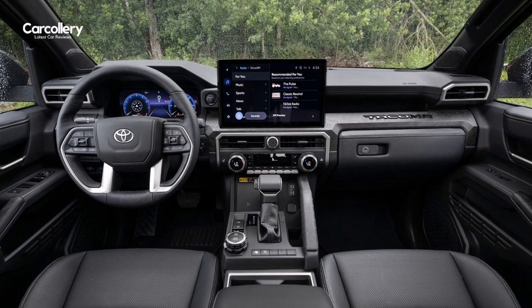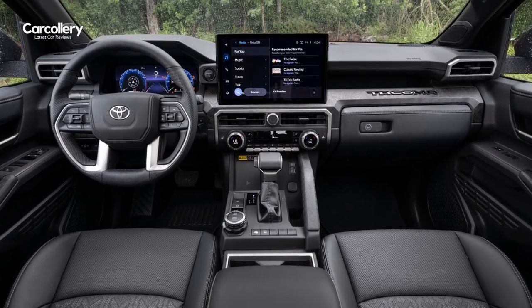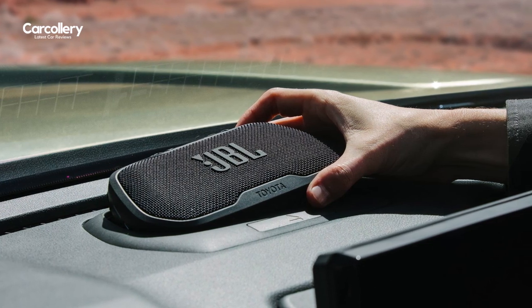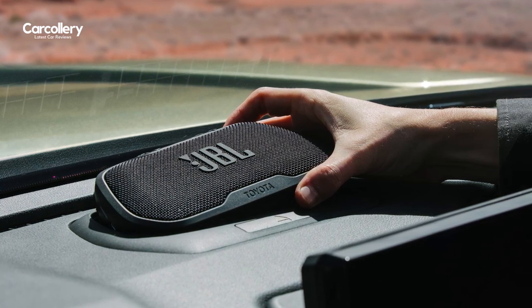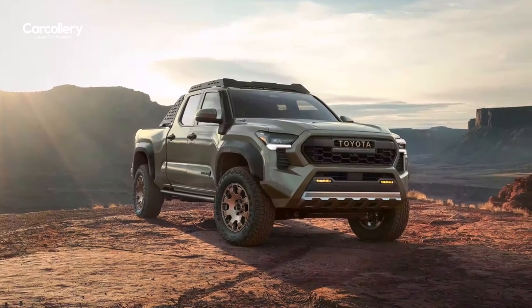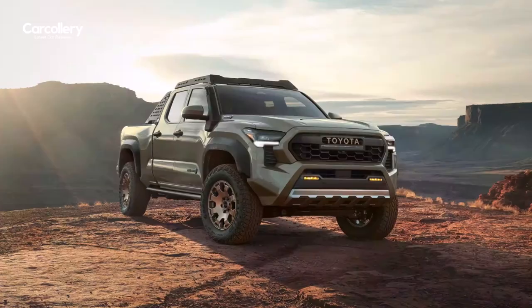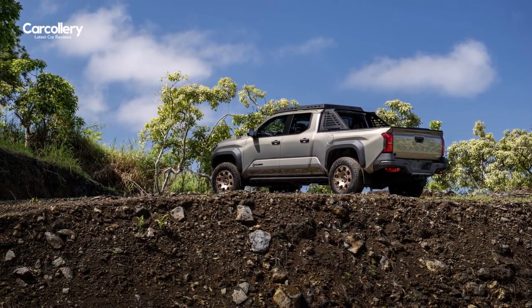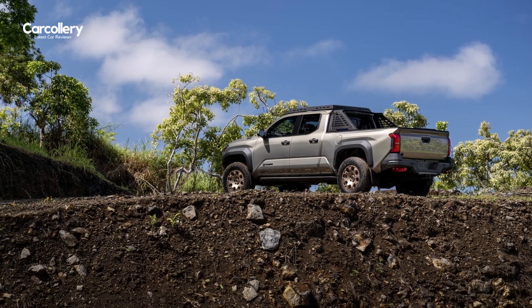Tacoma now offers a premium 10-speaker JBL audio upgrade, including a new externally coupled subwoofer for improved output and a JBL Flex portable speaker. The all-new 2024 Toyota Tacoma will go on sale in late 2023 with i-Force Max models arriving in early 2024.